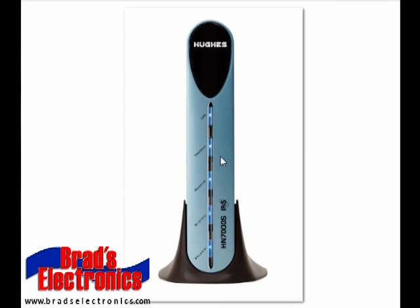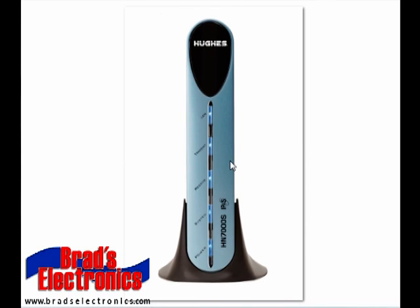The Hughes HN7000 pretty much has the same setup. You have a LAN light, the transmit light, the receive light, the system light, and the power light. The only difference with this modem compared to the 9000 series is that where those two lights will blink under normal operation, all three of the top lights will blink on the 7000 series. Some of the problems are the same as the 9000 — if any of the three lights in the middle are off, it could indicate a hardware failure, a cable failure, or a connection failure.